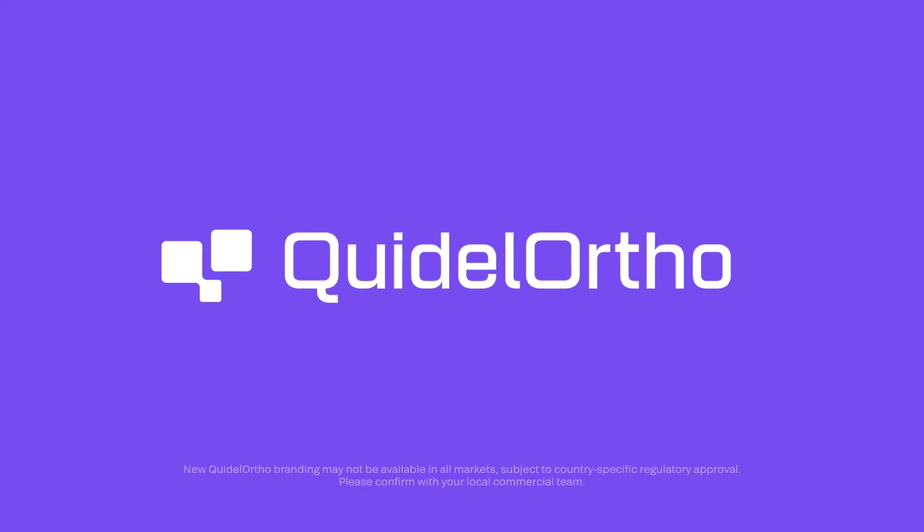We are Quidel Ortho. All of us together are Quidel Ortho.